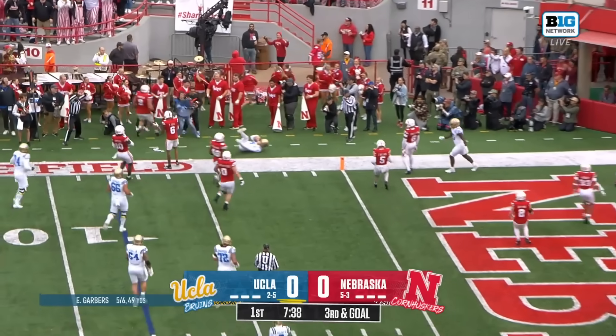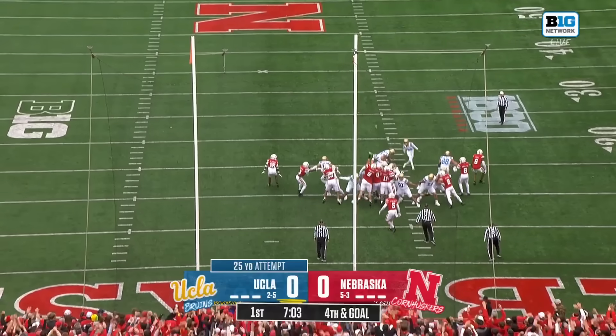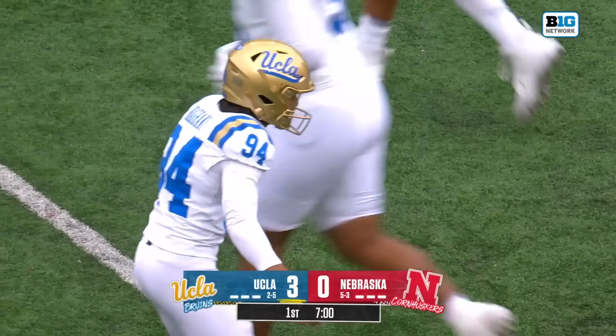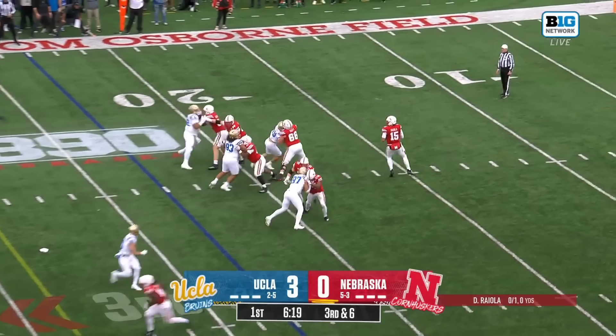Garbers is just going to take a couple of yards and get shoved out. And that's a 14-play scoring drive to open the game for the Bruins. Now there's pressure up the middle.